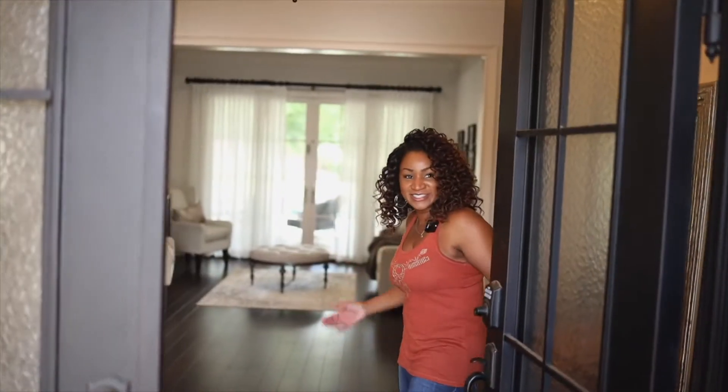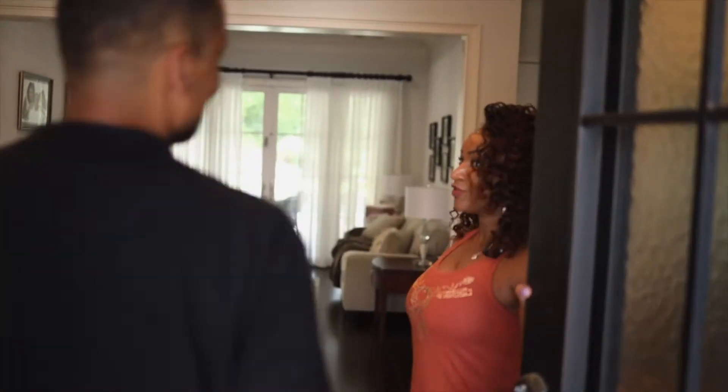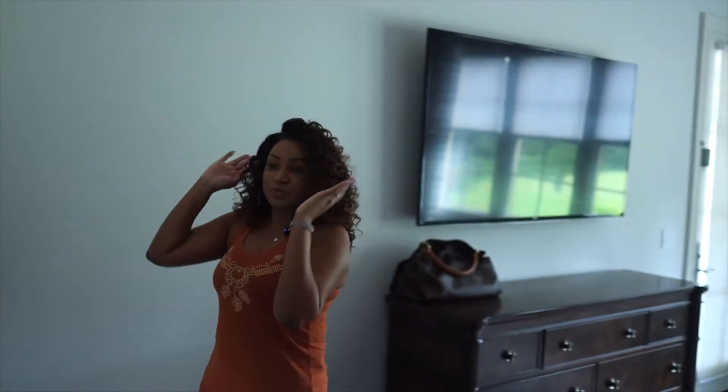Hi, Rich. Come on in. Hi. I want to show you what we did with the photos. Yes. The piece de resistance.